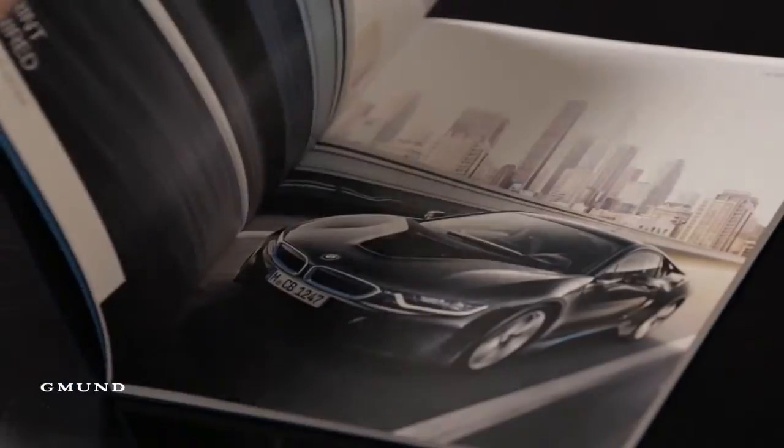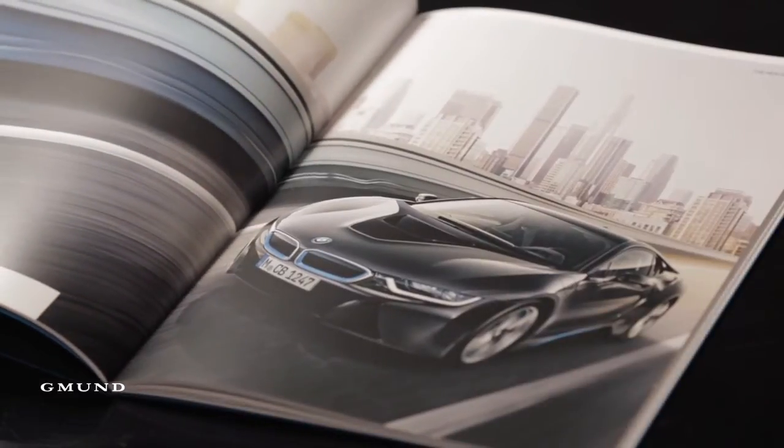Let us custom tailor your paper too. Give your brand unmistakable identity and uniqueness with ecologically superior paper from Gemund.